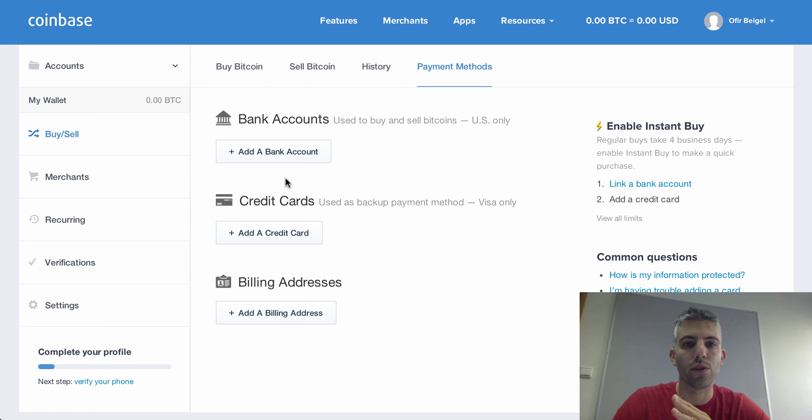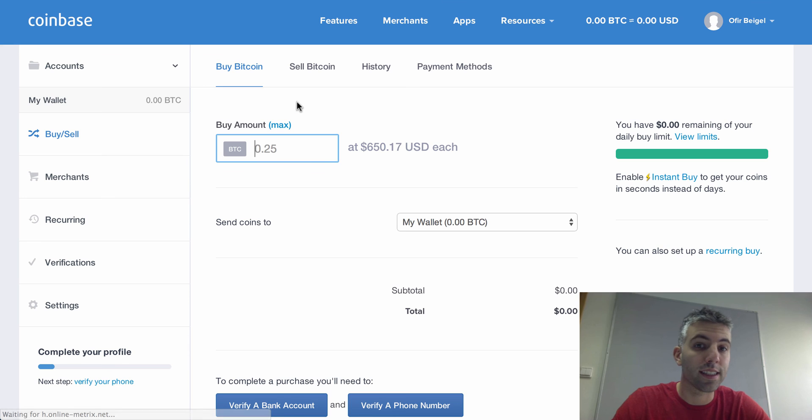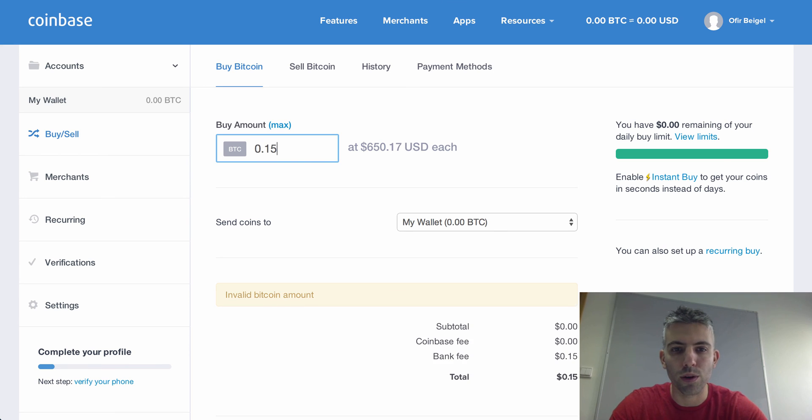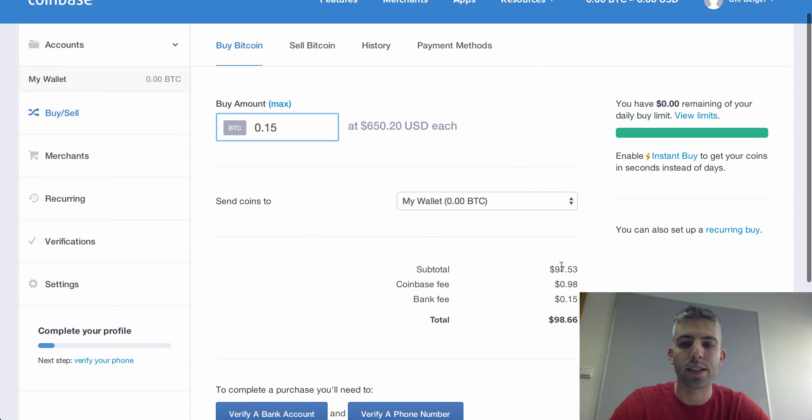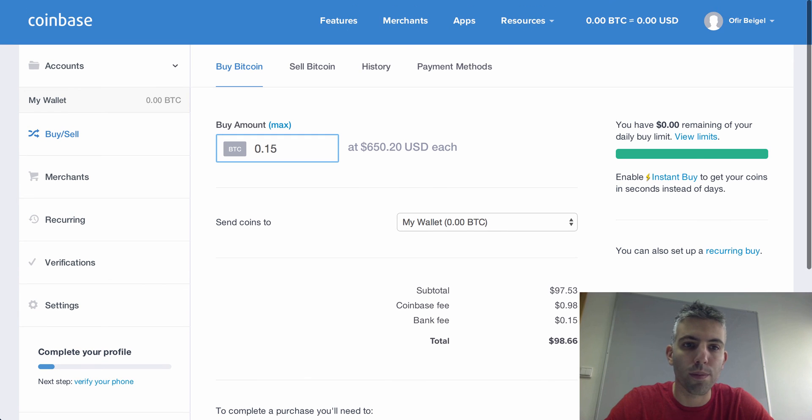Once you've verified your phone, added a bank account, and added a credit card, you can go to 'Buy Bitcoin'. For an instant buy of up to $100, at today's rate that works out to roughly 0.15 bitcoin. You'll see a subtotal, a 1% transaction fee from Coinbase, and a 15-cent bank fee showing the total you need to pay. If the account were currently active, clicking 'Buy' would instantly send the 0.15 bitcoins to my Coinbase wallet.